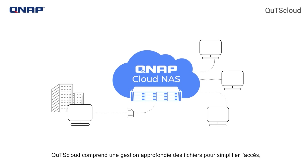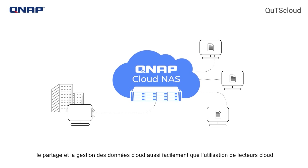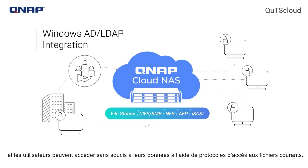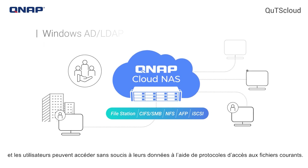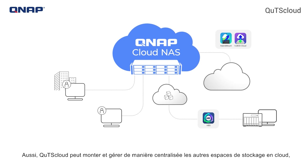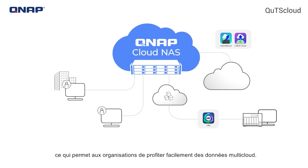QTS Cloud features in-depth file management to streamline accessing, sharing, and managing cloud-based data as easily as using cloud drives. IT staff can benefit from Windows AD and LDAP integration, and users can access their data using hassle-free common file access protocols. Most importantly, QTS Cloud can mount and centrally manage other cloud storage spaces, enabling organizations to easily leverage multi-cloud data.